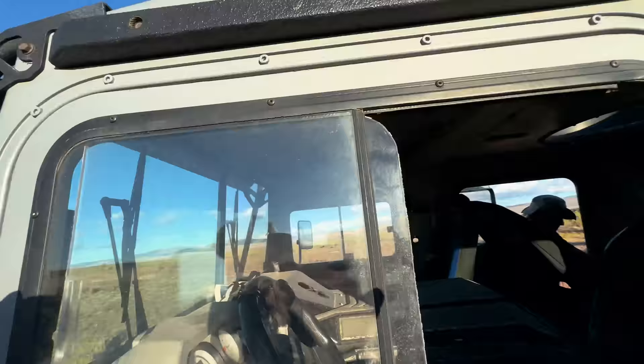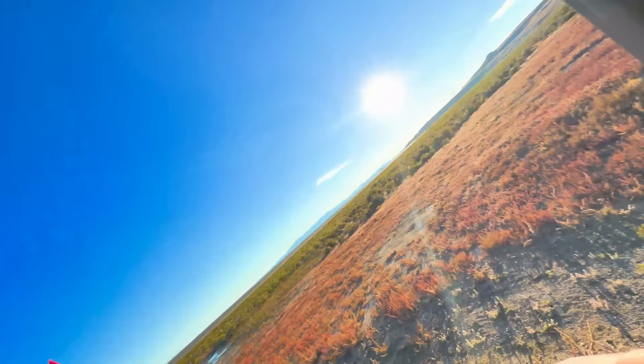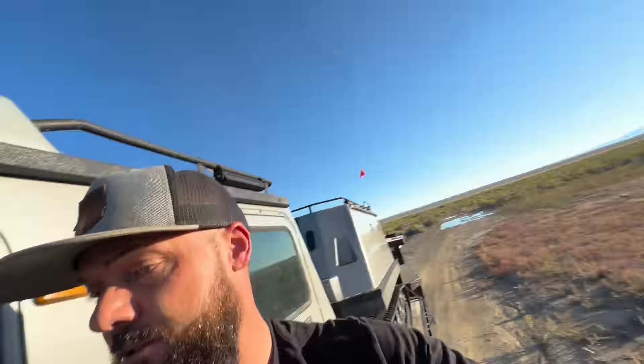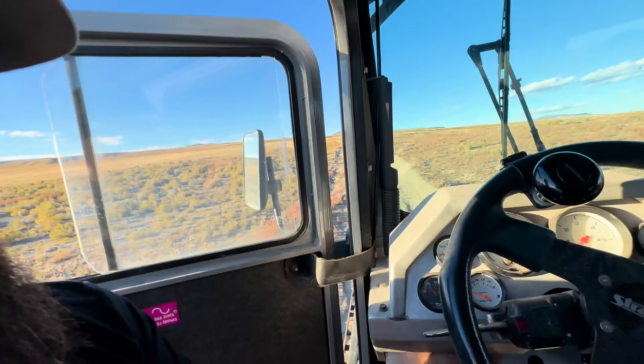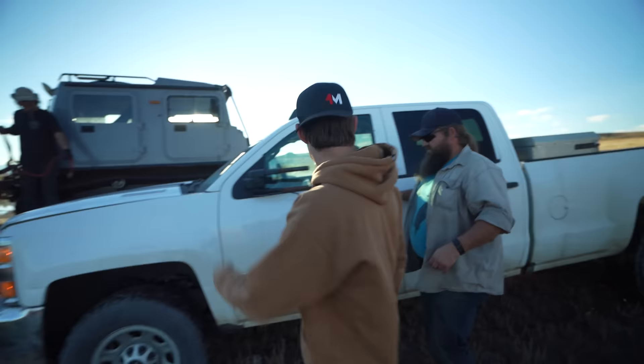Just got to the Sisu and looks like we're already off to a great start — the battery's dead. There's a switch right underneath the dash; that's our battery switch connected to all the lights and accessories. When it's not running, we turn it off so it doesn't drain the battery, but it got left on during the drive out here. So the battery's soft. We're basically using the trailer battery to jumpstart it — but nothing, she's reading nine volts. We'll use the truck to jumpstart the Sisu.